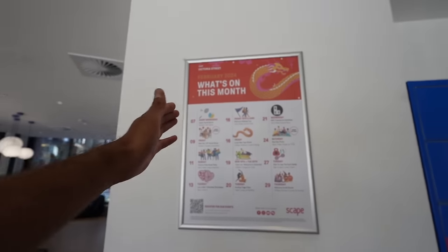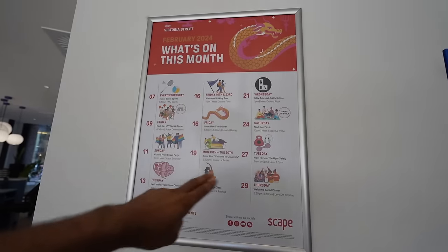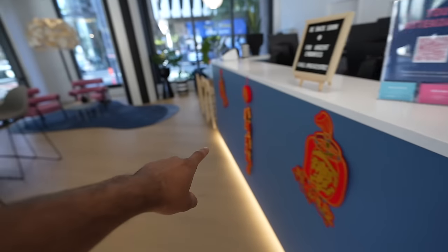Every month there are new events, and this month's chart has something coming up in a few days, which is good for socializing. There is a Chinese New Year event, so you will see those kinds of things here. When festivals are coming, there will be decorations everywhere.